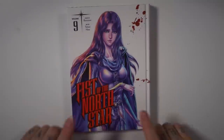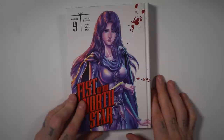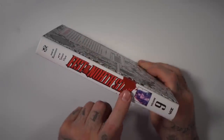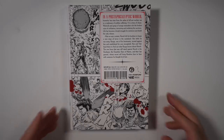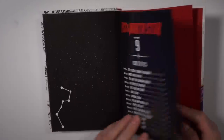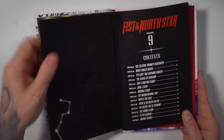It looks like I'm behind on Volume 8, but let's take a quick look at it anyway. I think I only read Volumes 1 through 3 so far, so I need to do a re-read through. Here goes the spine and here is the back. This is a classic 80s manga — it's one of those staples like Akira. Fist of the North Star.